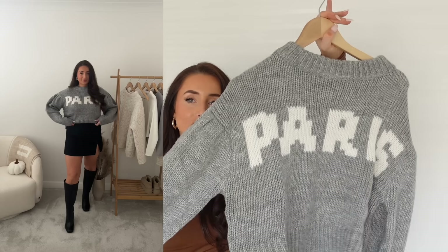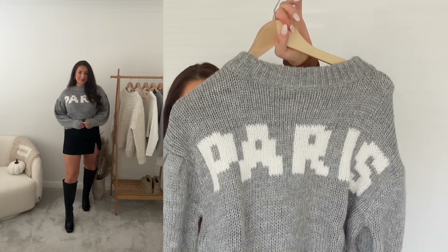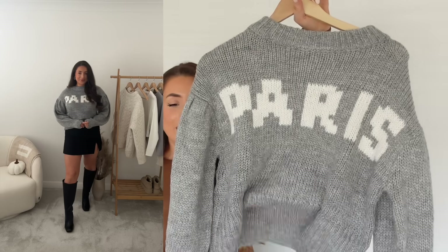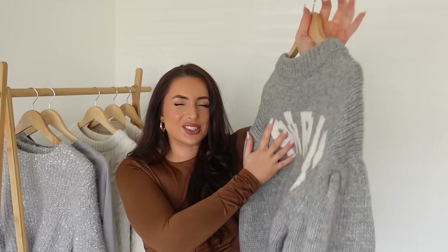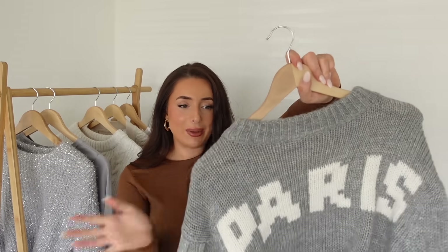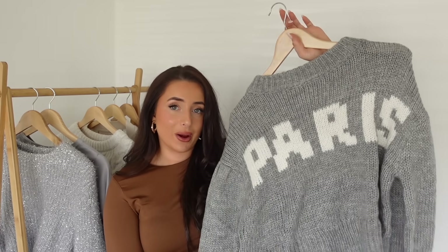So this is the Paris jumper — it's a medium shade of grey with 'Paris' on the front in an off-white ivory colour. It's a chunky knit, short-ish in the body with balloon sleeves. It's sometimes nice to have a city on a jumper — will I be going to Paris wearing this like a tourist? No — we'll be going looking fashionable with the Pinterest girl vibes. It's not the softest knit but it's not itchy by any means, just to give you a heads up if you're considering buying it.